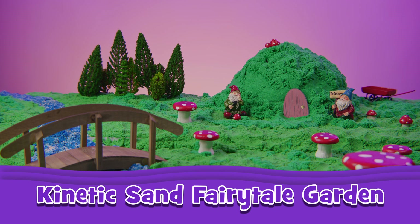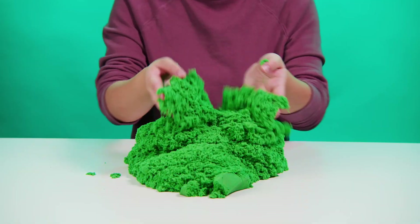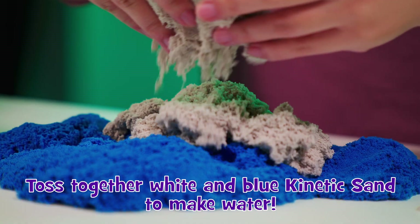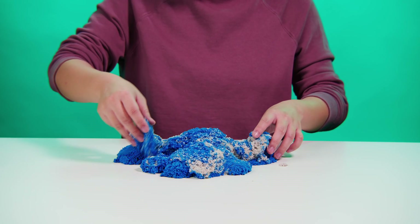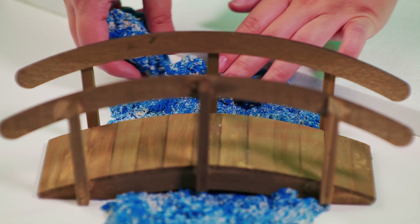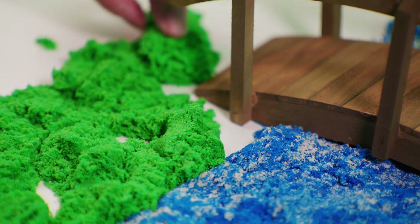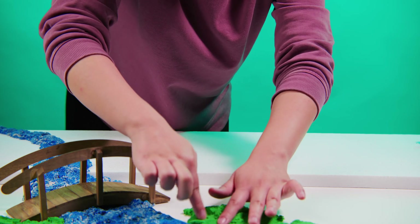Let's make our own Kinetic Sand Fairytale Garden.